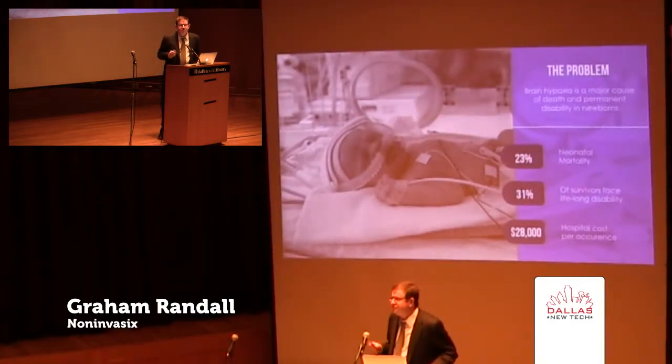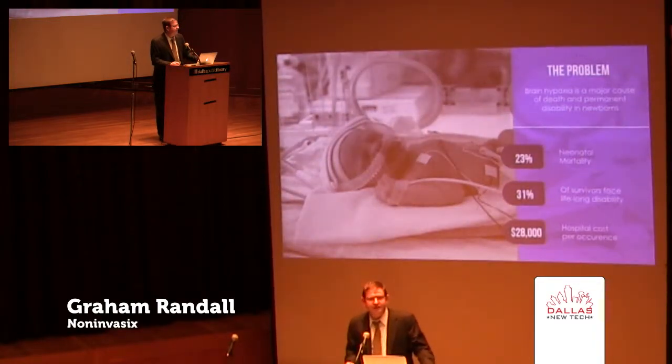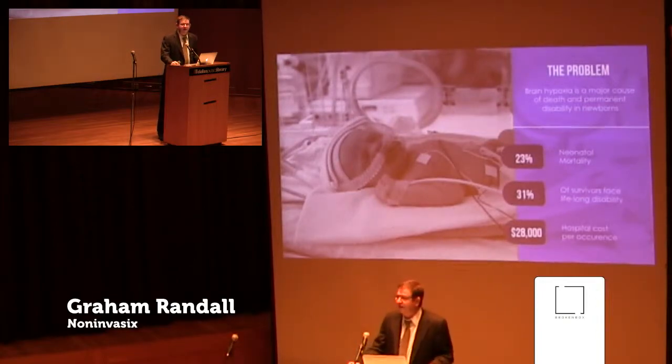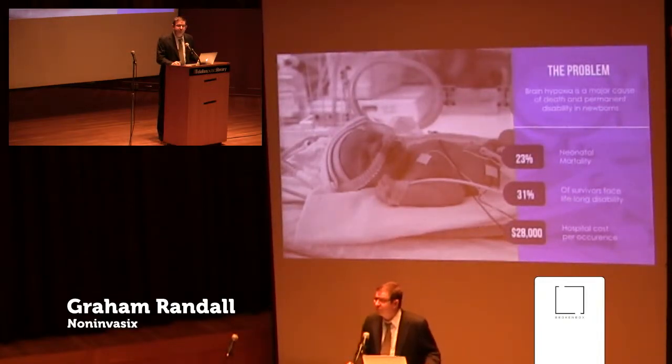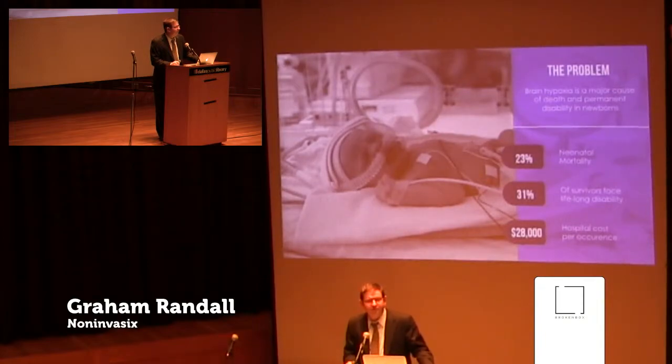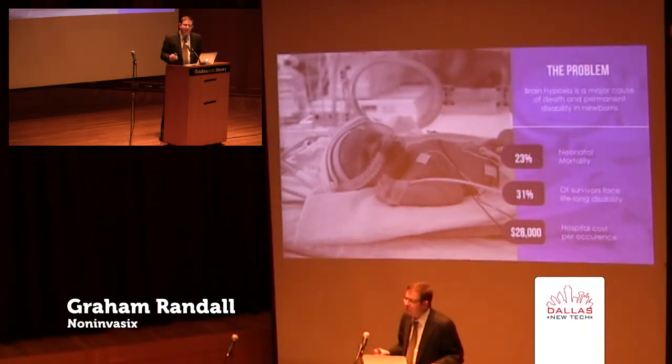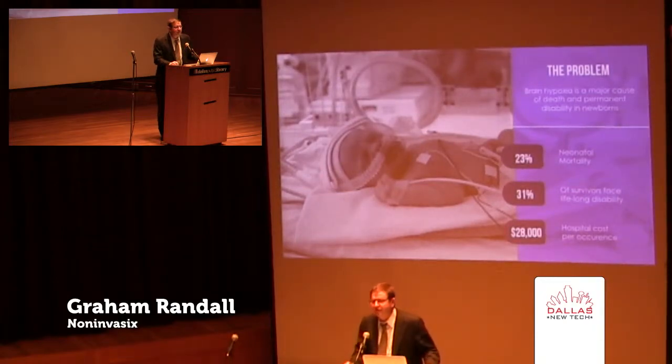So why is this? OBs order emergency C-sections when they're worried about fetal well-being — specifically the amount of oxygen getting to the baby's brain. Brain hypoxia is the cause of 23% of neonatal mortality, second only to prematurity. 31% of the survivors face severe and lifelong disability, including cerebral palsy, epilepsy, and mental retardation. And it's the ninth most expensive hospital condition, adding up to over $28,000 in hospital costs and requiring 16 days in the NICU.